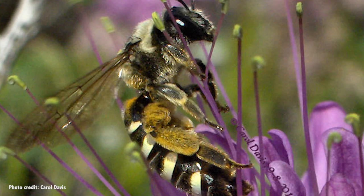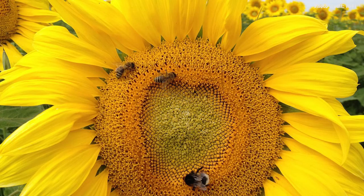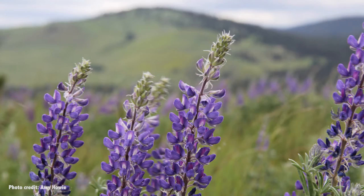Beyond just tomatoes, native bees are out pollinating native plants across North America — from alkali bees pollinating alfalfa, to squash bees throwing themselves enthusiastically into zucchini blossoms, to sunflower bees pollinating sunflowers and other asters. Planting a diversity of flowers, especially native ones that will flower throughout the year, will provide bees with food all year long and keep them coming around.